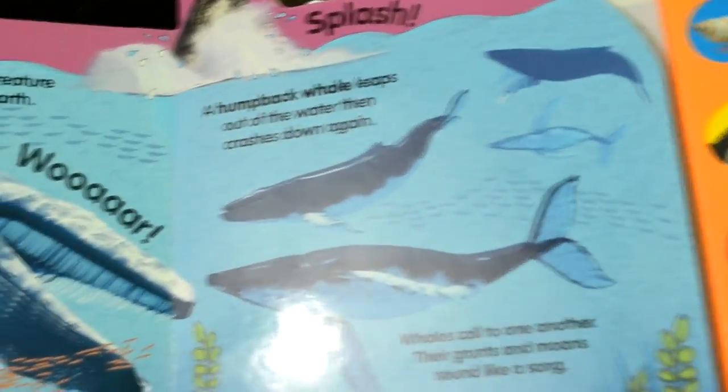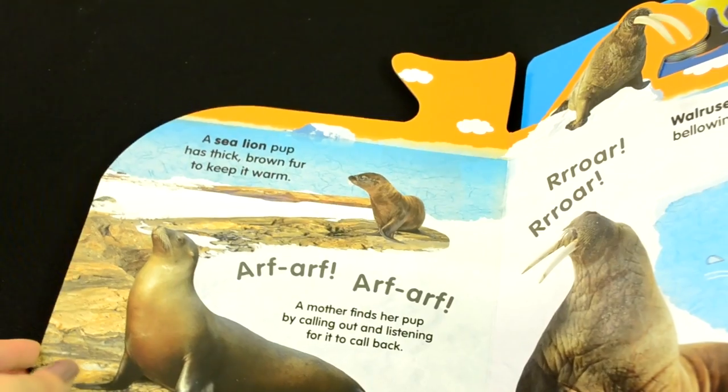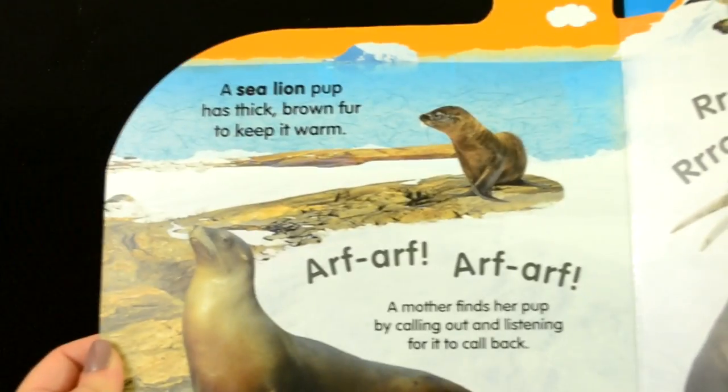So here's the first page with the blue whale, and the second one here is the humpback whale. The third is the sea lion.